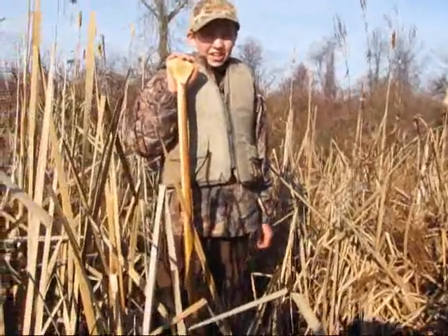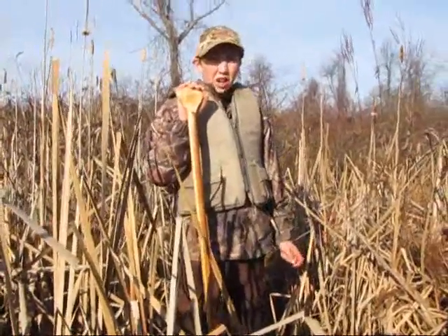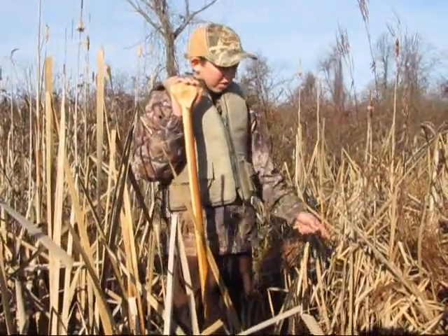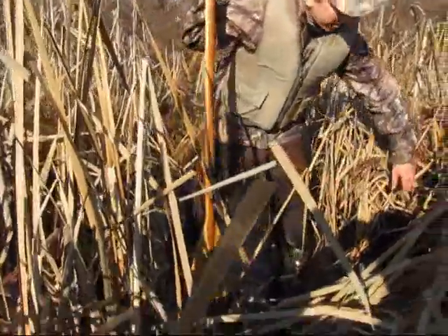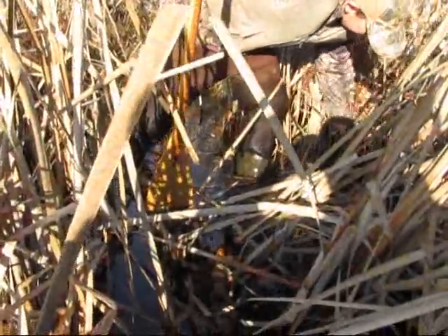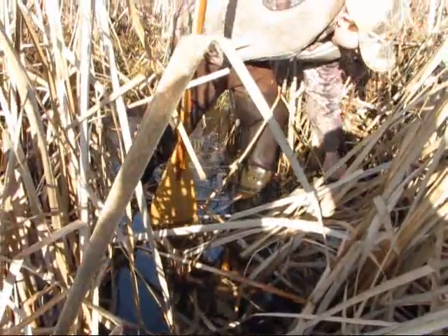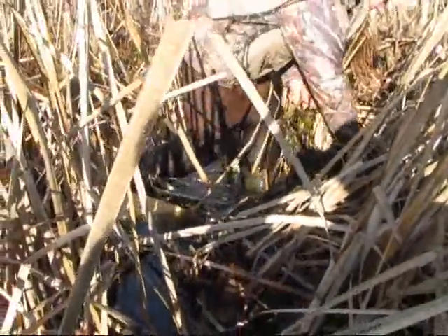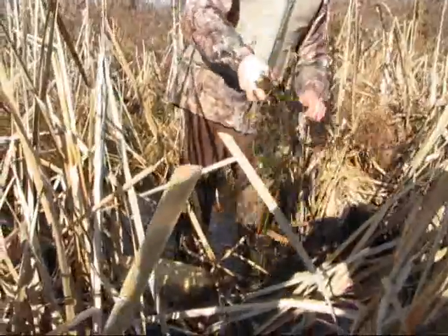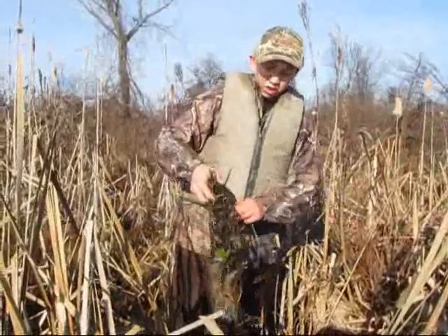Today we got the line out. We just set a couple muskrat traps on the pond right next to us. This was one of our second sets on a house and we got a muskrat in one tent. Just had it set on the run — nice big rat, caught right around the neck.